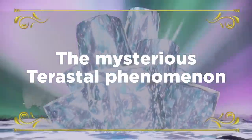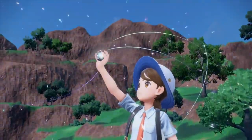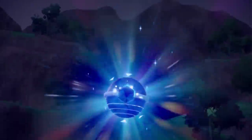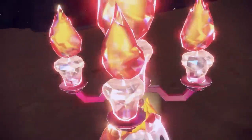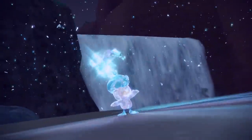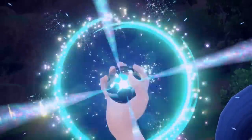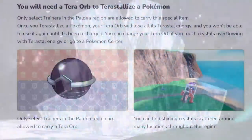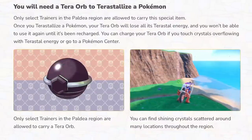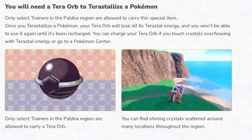We also got confirmation on what the new central battle mechanic is for these games, known as the Terastal Phenomenon. Basically it allows your Pokemon to become stronger, and any Pokemon can use it — somewhat similar to Z-Moves or Dynamaxing. However, the key difference with Terastallizing is that when some Pokemon Terastallize, they can become a different type to what their base type actually is. We also see this feature enacted in-game by what looks like a special Pokeball, but the website confirms it's known as a Tera Orb, which is central to the use of this feature and seemingly a bigger part of the overall story.